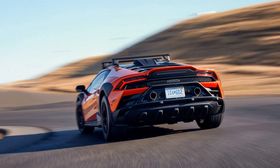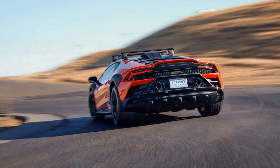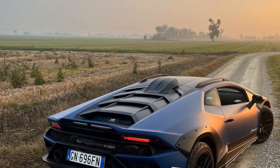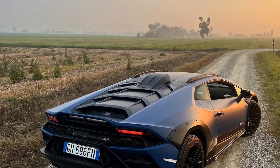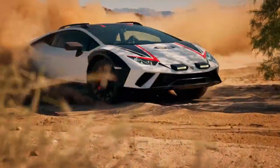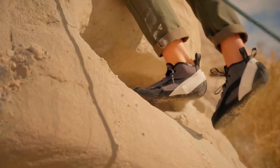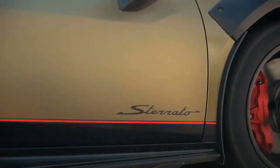My favorite feature inside is definitely the steering wheel. It's perfectly sized for my hands, wrapped in suede for extra grip, and the flat bottom gives my knees some extra room. I thought I'd hate having the turn signal switch on the steering wheel, but it actually lets me keep a better hold of the wheel while signaling. I kind of wish my own car had this.